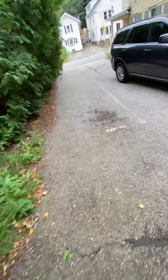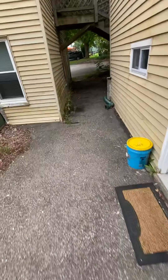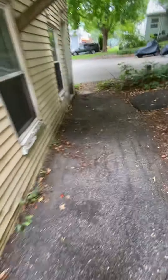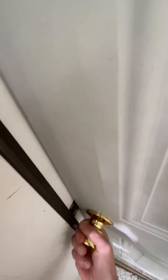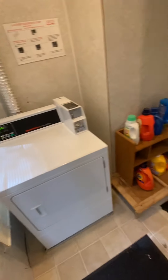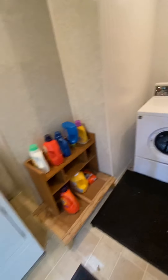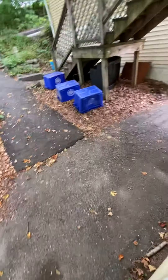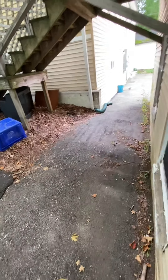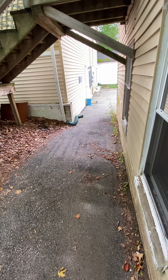Three residents park here out front. Coming around the back of this building, you have access to a laundry room. It's $1.75 to dry and $1.75 to wash — nothing fancy, but it's better than a laundromat. And here is your electrical service.